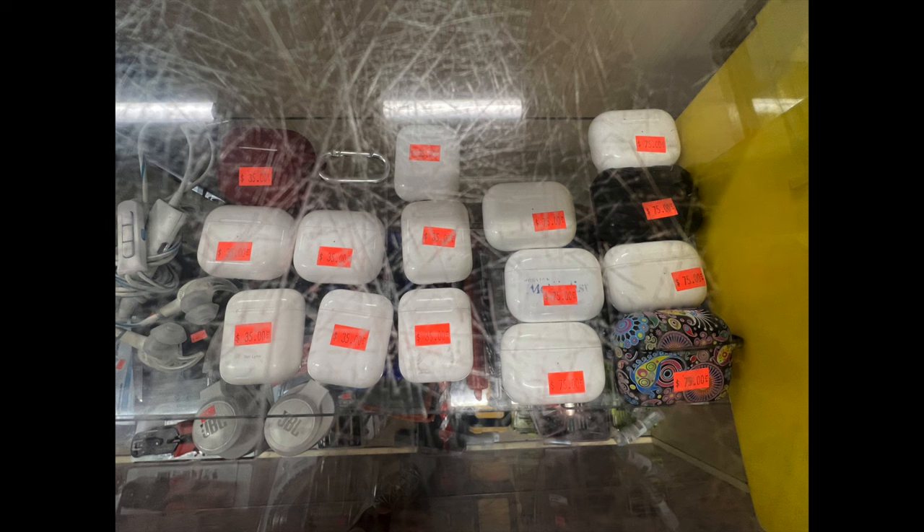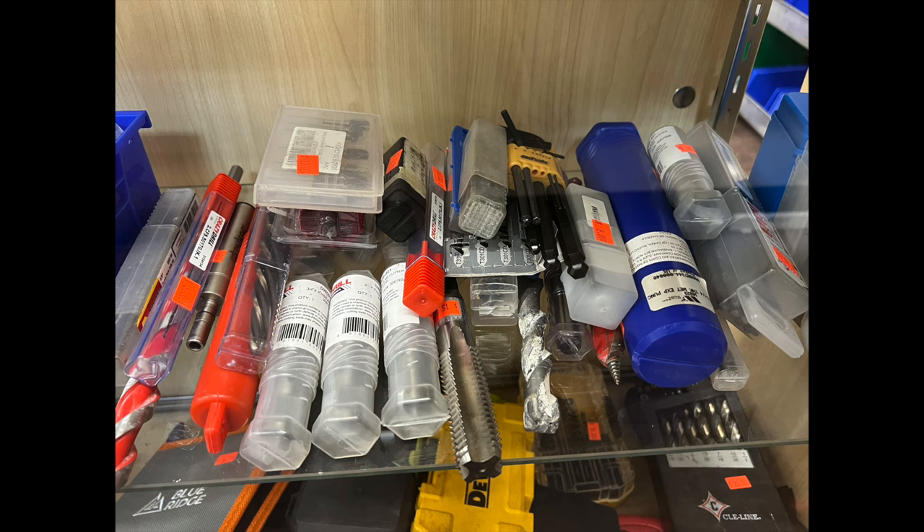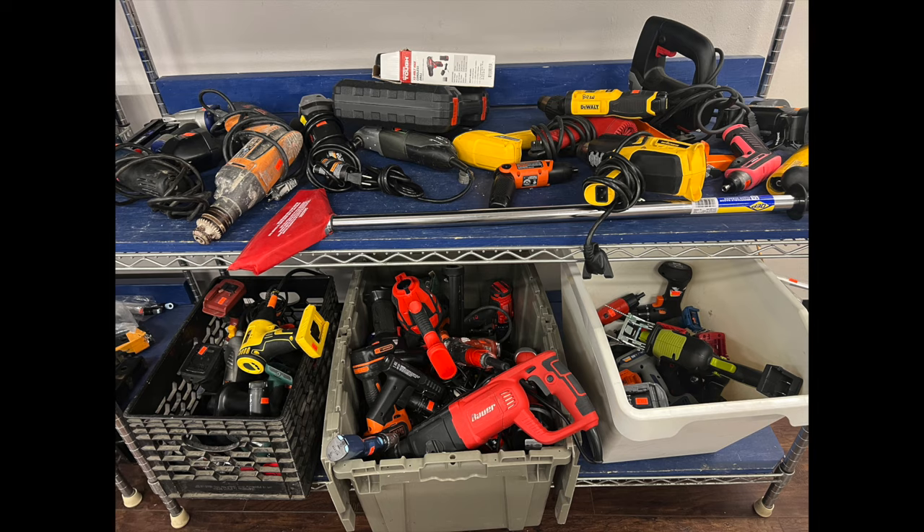Here's AirPod cases or AirPods, depending — you've got to dig around. Tons of random stuff. I can see somebody buying it and took it home — drill bits, lots of stuff. Some of this might be regular state surplus. Corkscrews, tons and tons of scissors of all shapes and sizes.